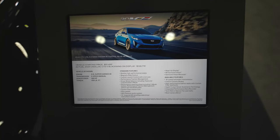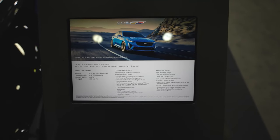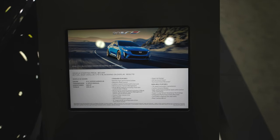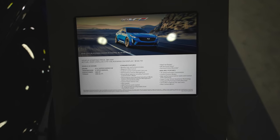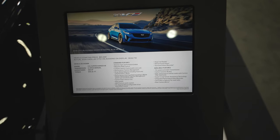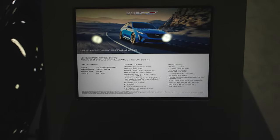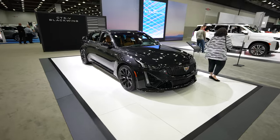Here's the placard for this car. Again, it's a 2024 CT5-V Blackwing — absolutely beautiful vehicle. The starting price listed is $51,495 but the actual price on this example is $128,715. It's got a 6.2-liter supercharged V8, six-speed manual, 668 horsepower, 659 foot-pounds of torque, high-performance Brembo brakes, and magnetic ride control — that's what that little switch on the steering wheel was.